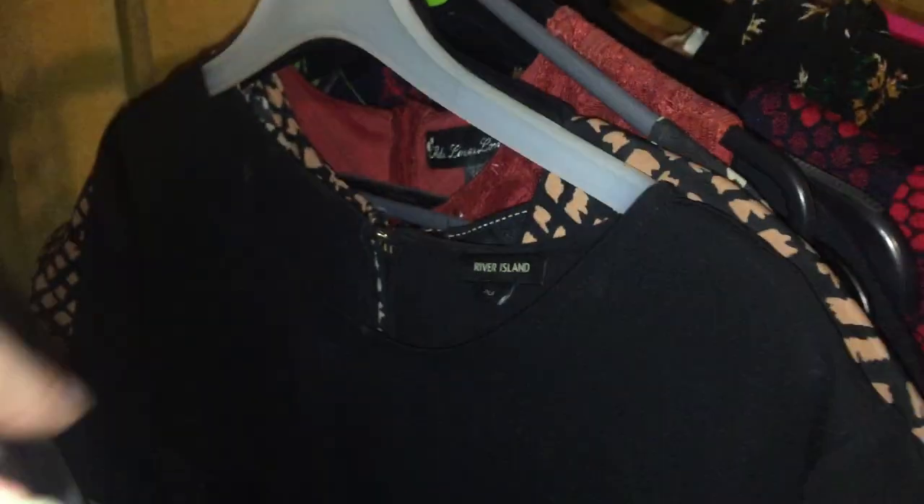This is River Island — it's got fringing all the way down it which would be really nice if you were going to a flapper night or something like that. It's really pretty.